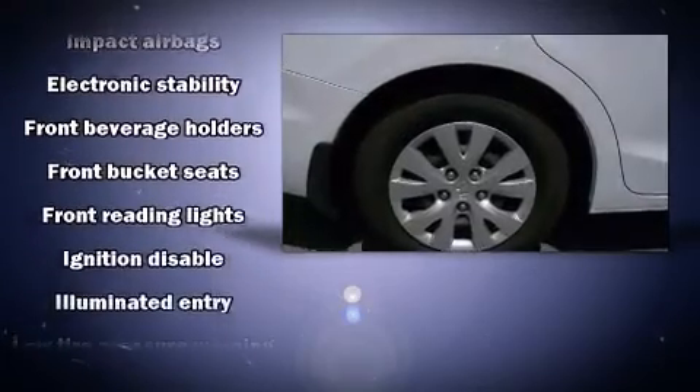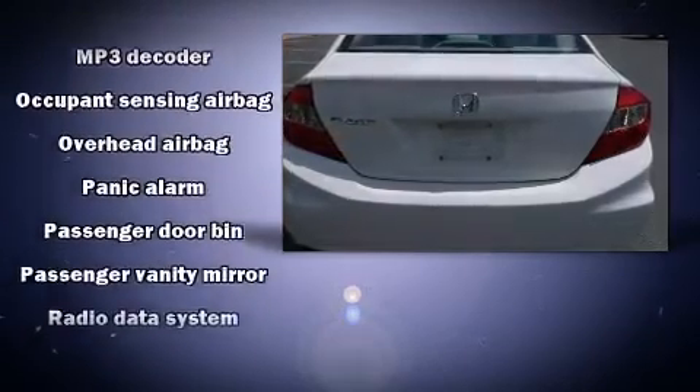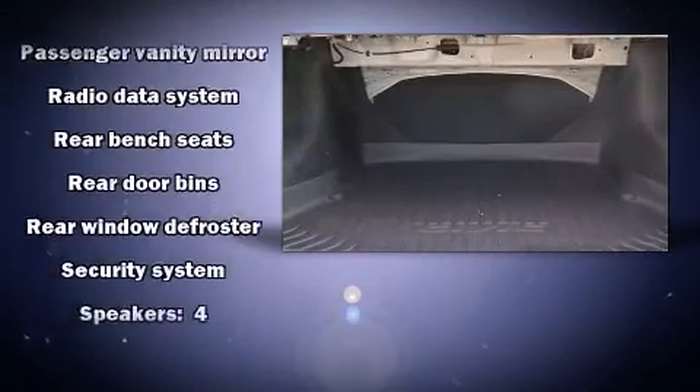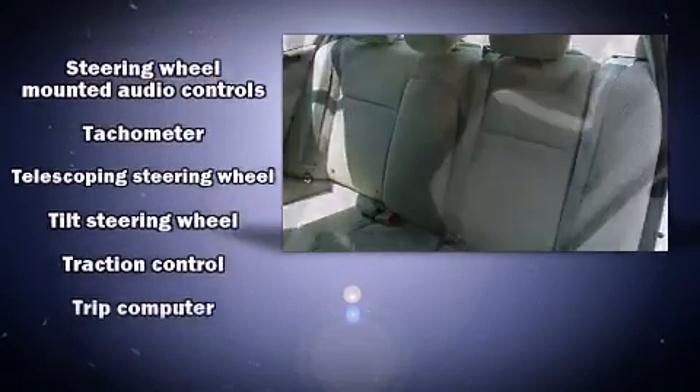Honda also prioritized safety and security with features such as head curtain airbags, front side-impact airbags, traction control, brake assist, a security system, and ABS brakes. This car was designed with safety in mind, allowing you to drive with even greater assurance.